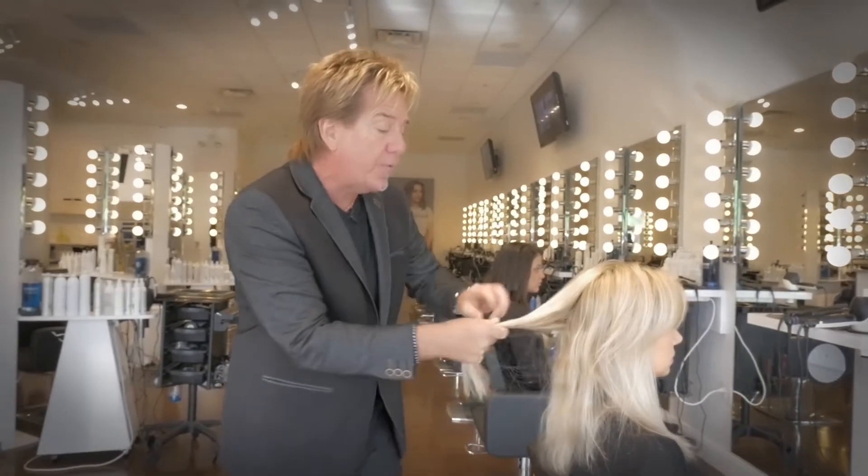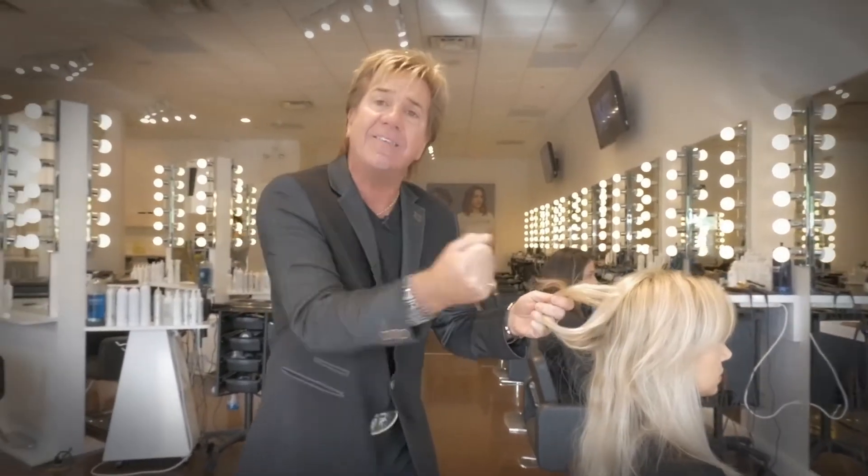This is a revitalizer for the hair shaft. Therefore you can color, you can perm, you can relax, change textures, and also be able to hold the set because the elasticity is rebuilt from the inside out — the ability for the hair to stretch and contract. That's what this product line will do.